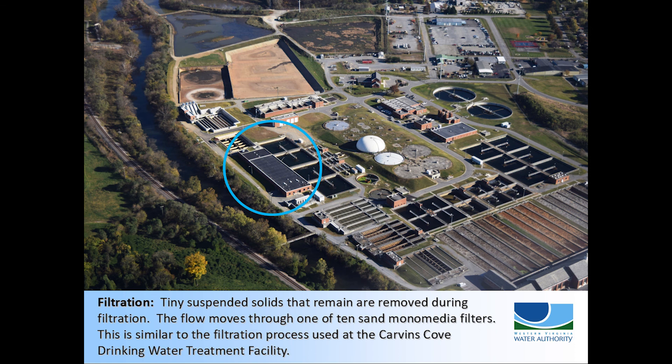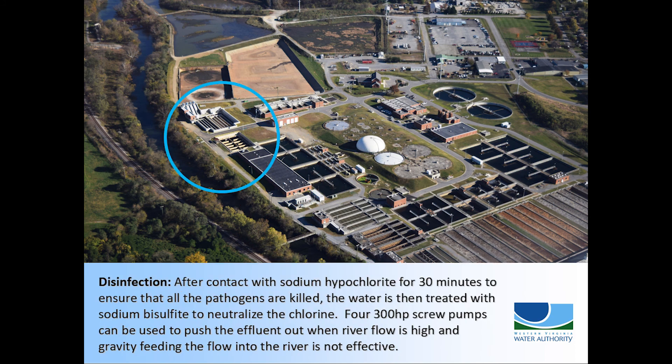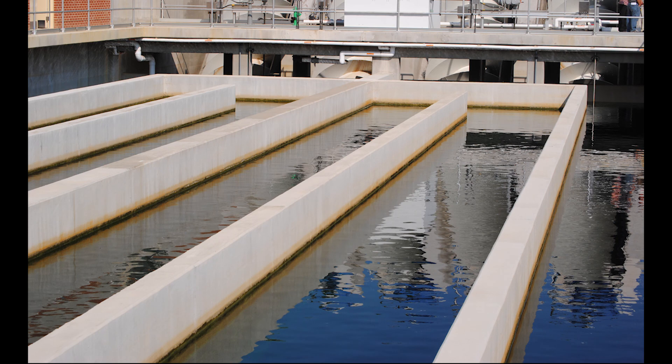Next, the flow is passed down through one of 10 monomedia silica sand filters. The filters are 10 feet deep, and the sand will catch any tiny particles or parasites that did not settle out in earlier steps. Pathogens are removed throughout the treatment process, but the final step of chlorination guarantees the quality and safety of the water discharged into the Roanoke River. After contact with sodium hypochlorite for 30 minutes, all pathogens are killed.